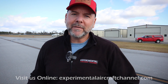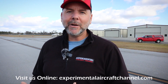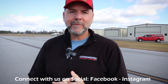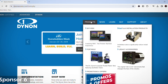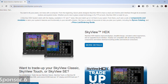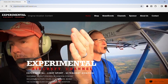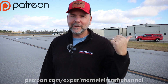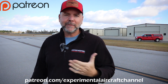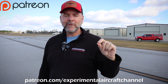I'm going to pop in here real quick to talk about our sponsors. Dynon Avionics at dynon.com — the premier provider of glass panel avionics systems for experimental and light sport aircraft. Visit our website at experimentalaircraftchannel.com for new videos, easy-to-navigate playlists, and so much more. If you want to join us on our Patreon page, become a patron of this channel — just search on Patreon for Experimental Aircraft Channel and sign up at several different levels.